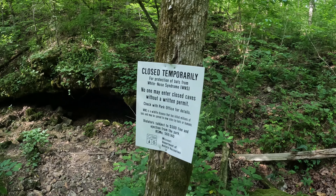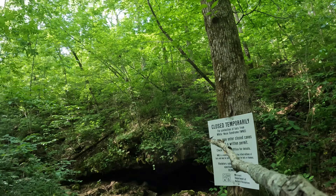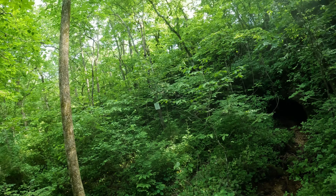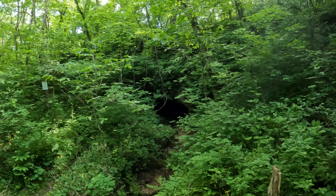But it's closed temporarily. Found a cave - see that sign? Yeah, it's closed temporarily. There are several caves that would probably be fine to explore, but they're all closed temporarily.